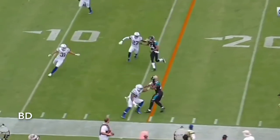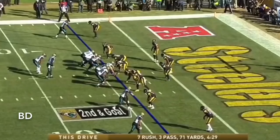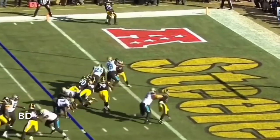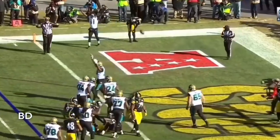Here's T.J. Yeldon in the game. He's had some big games against the Colts. Bortles operates out of the gun, hands it off. Yeldon extends — for the touchdown!